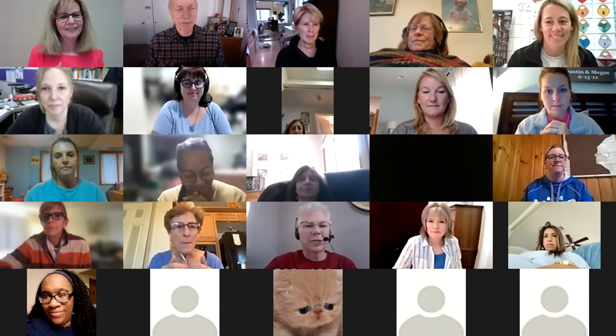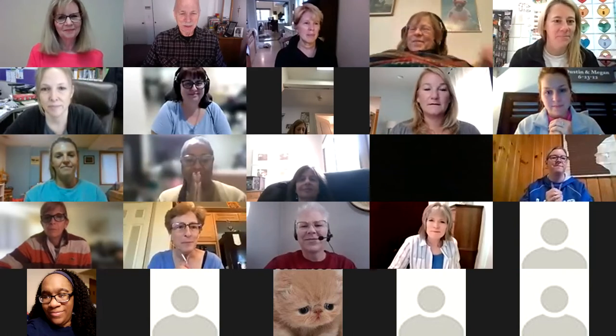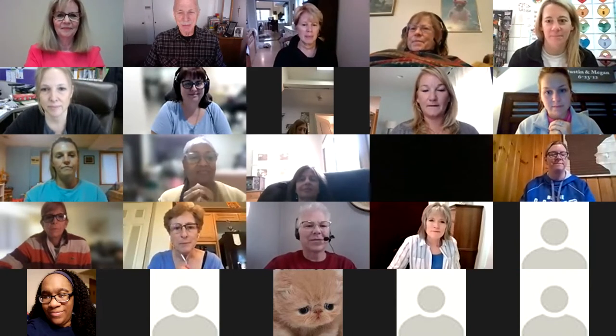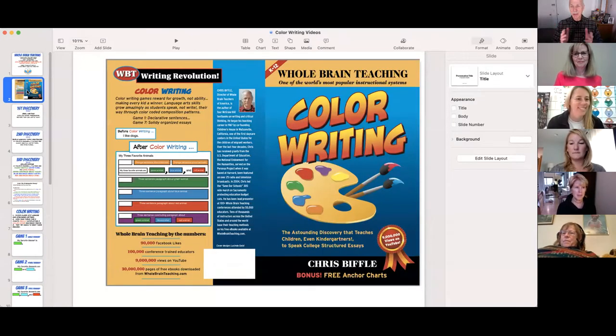We're going to make an astounding claim: we know how to teach writing. Whole Brain Teaching — if you don't know — has 9 million YouTube views, 100,000 Facebook likes, is used in 100 countries, and is one of the world's most popular instructional systems. Here's the new book: Color Writing.